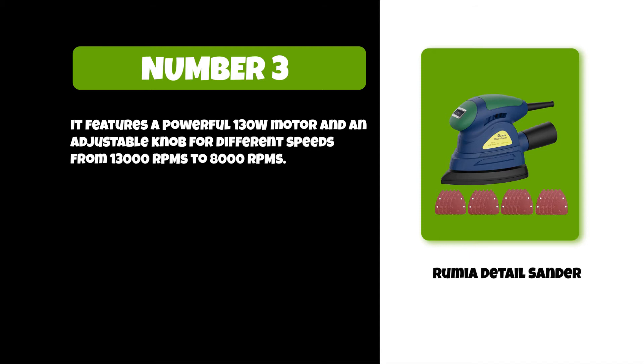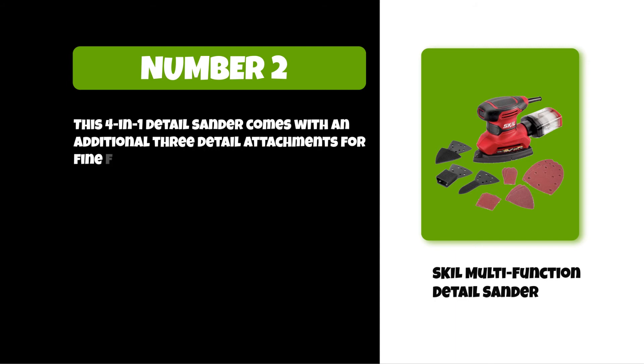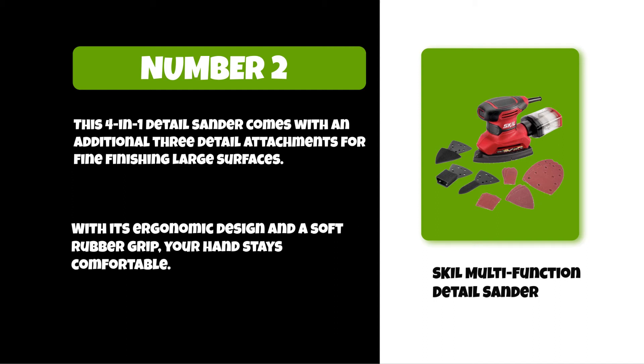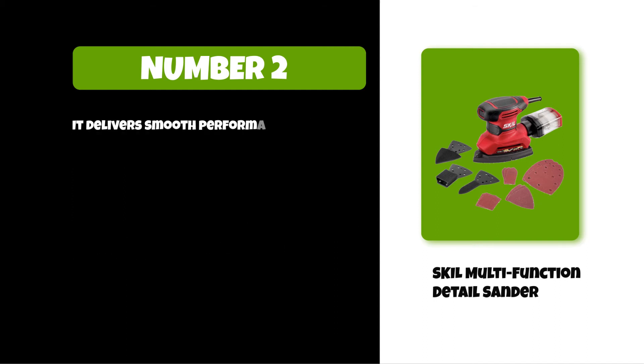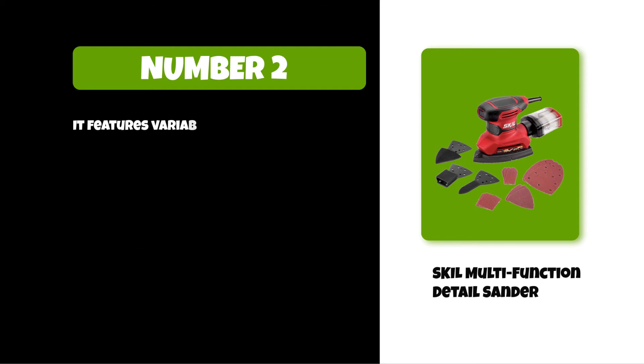At number two: the Skil multi-function detail sander. This four-in-one detail sander comes with an additional three detail attachments for fine finishing on large surfaces. With its ergonomic design and soft rubber grip, your hand stays comfortable. It delivers smooth performance over a variety of sanding applications, and its attachments are easy to change with no tool needed.